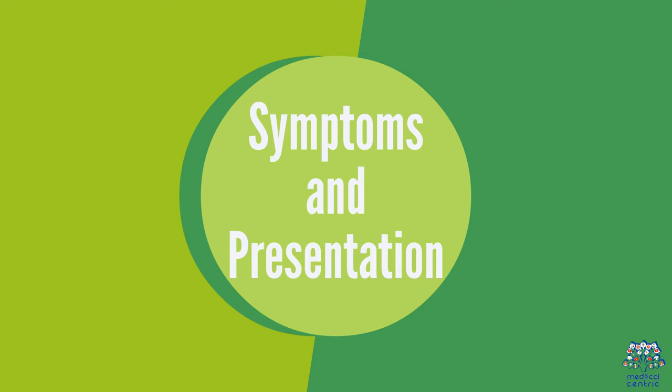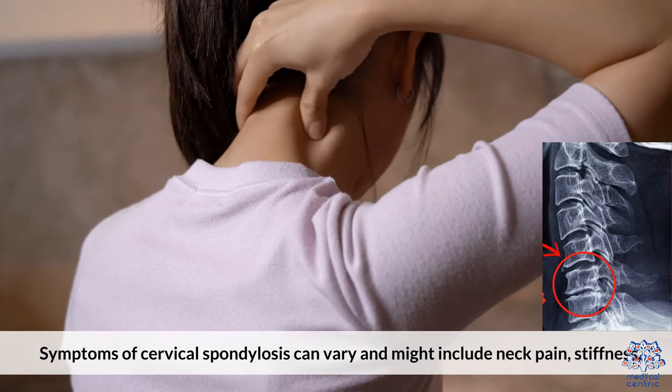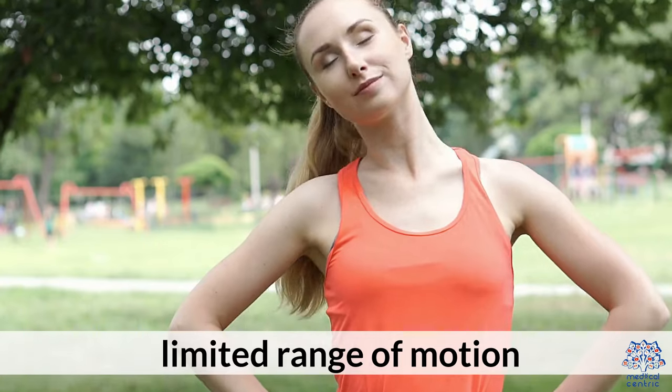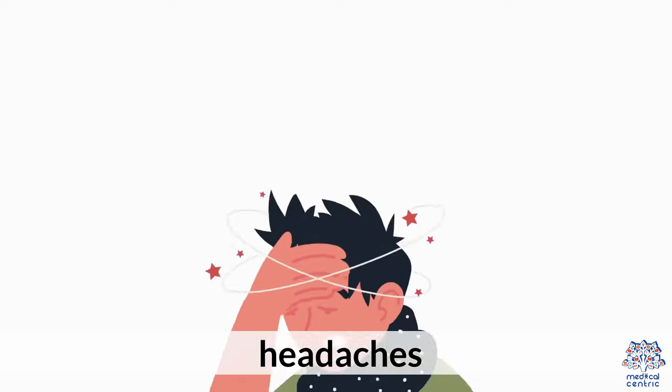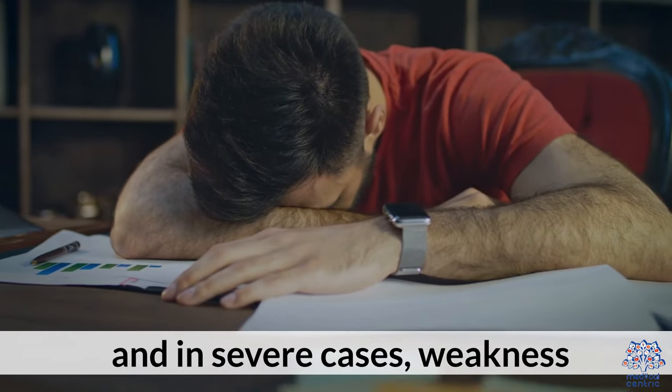Symptoms and Presentation: Symptoms of cervical spondylosis can vary and might include neck pain, stiffness, limited range of motion, headaches, tingling or numbness in the arms or hands, and in severe cases, weakness.